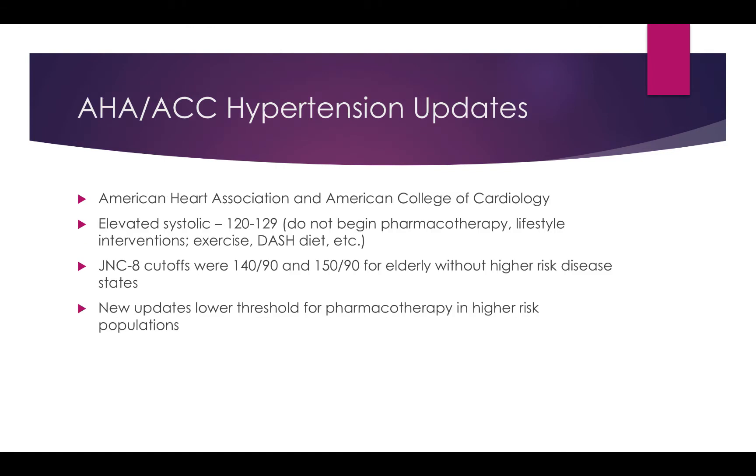With the newer guidelines, to put it very simply, we've gone back to a little more strict control on blood pressure compared to JNC8. AHA and ACC have now classified elevated blood pressure as a systolic of 120 to 129.